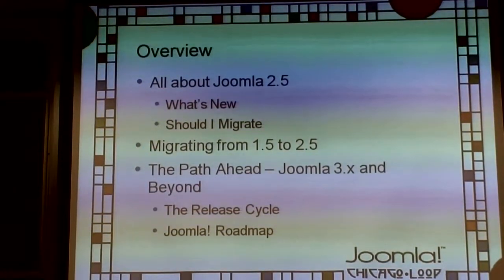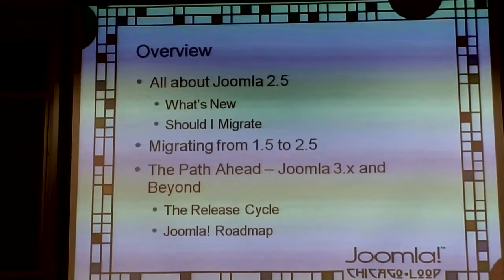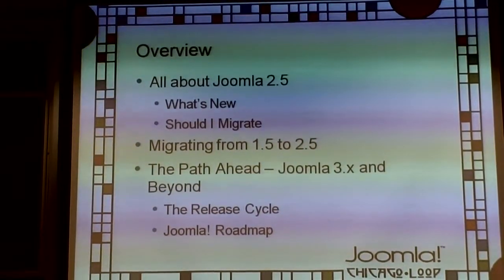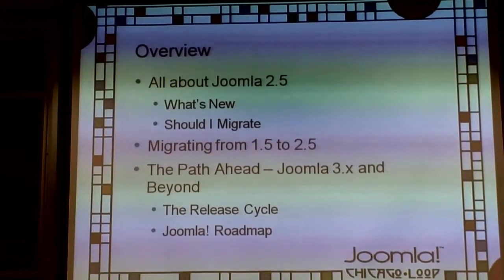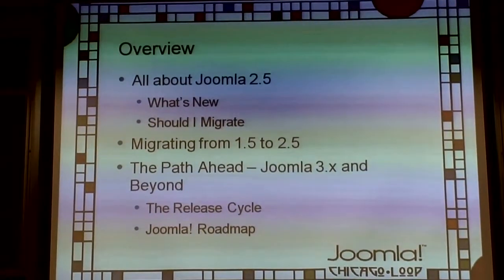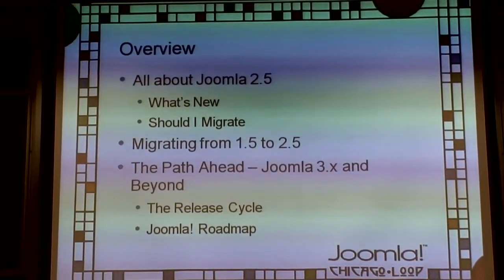We'll also cover some idea of what the Joomla roadmap is — and before you ask, there isn't really one that exists anywhere on the web. We'll get into why that doesn't happen and what is actually available out there.